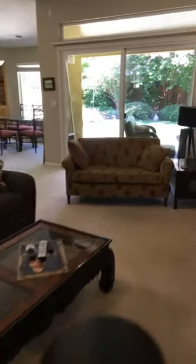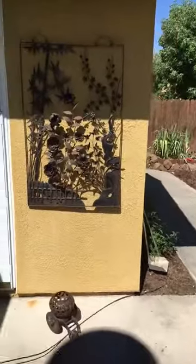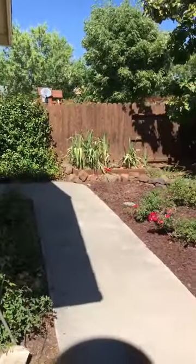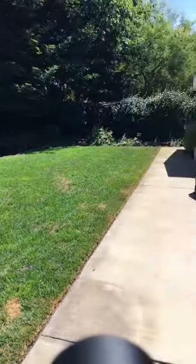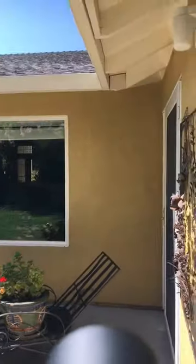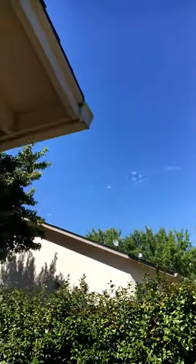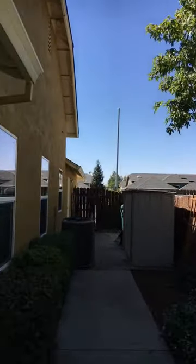Let's take a look outside and we'll finish the tour out here. Contact me if you'd like a showing of this house, or contact your favorite realtor. This will be listed July 25th. As you can see, the owners have been meticulous about taking care of this home. Nice wide spaces between you and the neighbors.